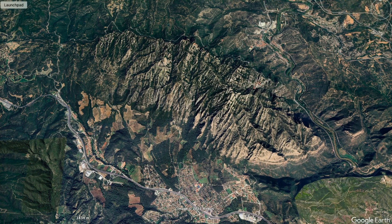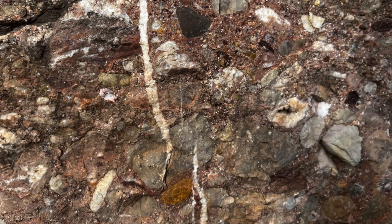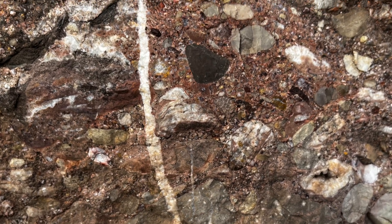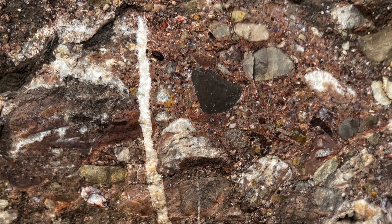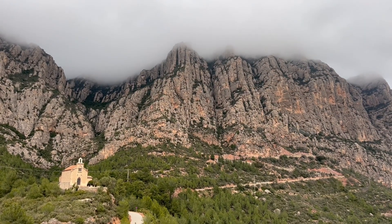Looking at Google Earth at Montserrat — here are the conglomerates, these are the fracture systems, and the cave is here. At outcrop, some of the fractures are filled by sparry calcite. Rocks and tectonic structures influencing landscape together.